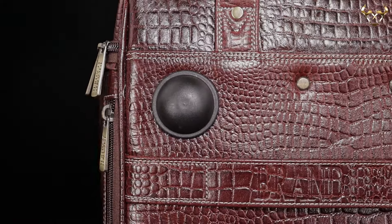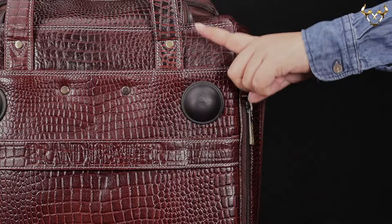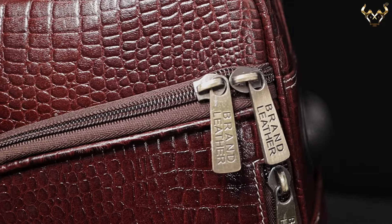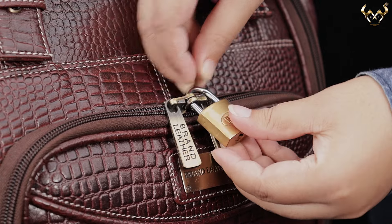This bag features four fiber stands — two at the bottom of the bag and two at the rear side — for extra protection. It also features smooth and durable zippers with branded pullers which have small lock rings for extra safety during your travel.